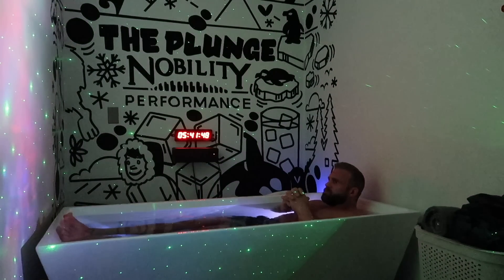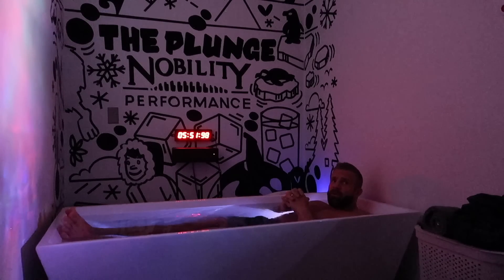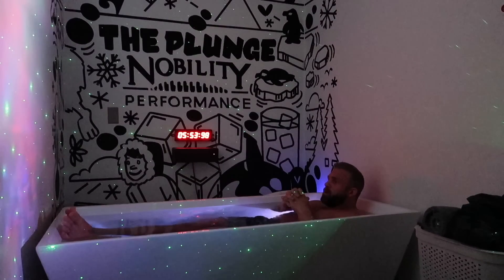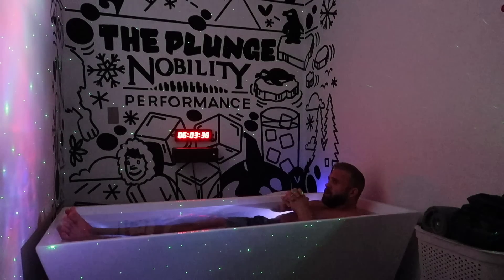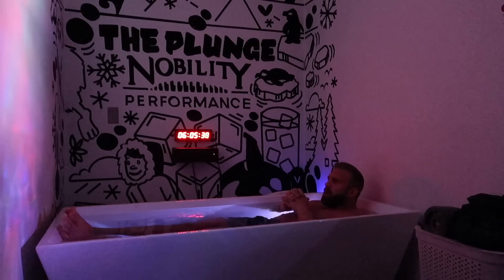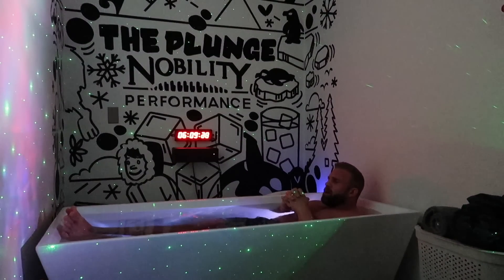Next merch drop — last one sold out in like five minutes. Yeah, actually this morning Melissa and I were sitting at the computer finishing up a couple designs. We have at least four designs — a couple on sweaters and crew necks, a couple on t-shirts. Stuff I think you guys will really like. Those will be coming by the end of this month, hopefully out in October.